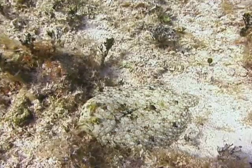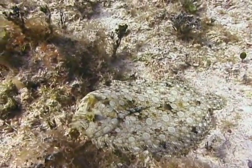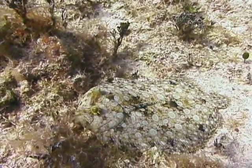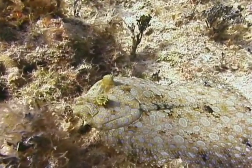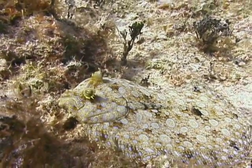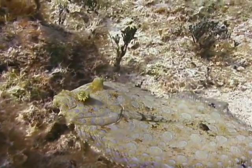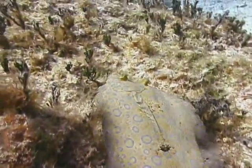Peacock flounders are strange fish. They start their life like a normal fish, swimming upright with eyes on both sides of its head. But as they mature, one eye slowly moves to the opposite side of its body until both eyes are on one side and they can lay flat on the bottom without being noticed. The eyes can move independently, so the peacock flounder has a great view of the world surrounding him or her.